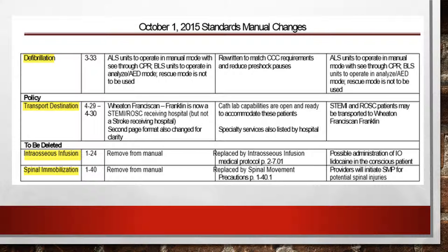The interosseous infusion protocol has been deleted — it's been incorporated into the IO administration of lidocaine protocol. And spinal mobilization has been replaced by the spinal movement precaution protocol, which we've already covered: making sure that patients, if time allows, end up on the cot and not on a longboard.